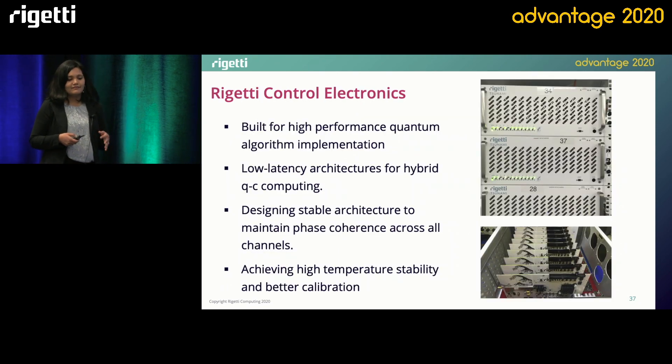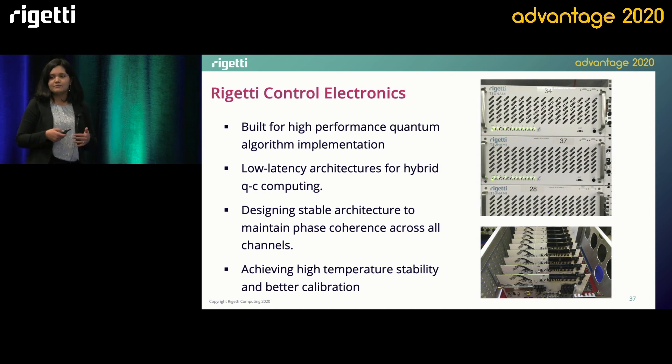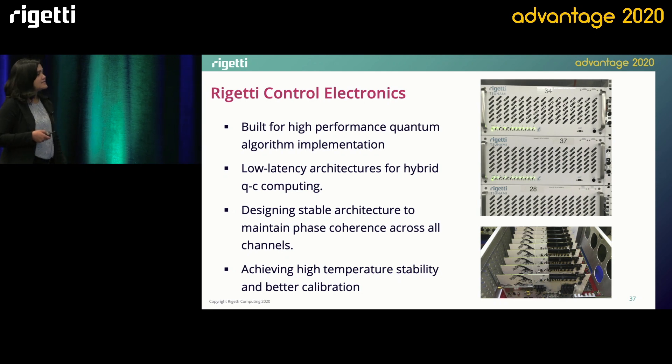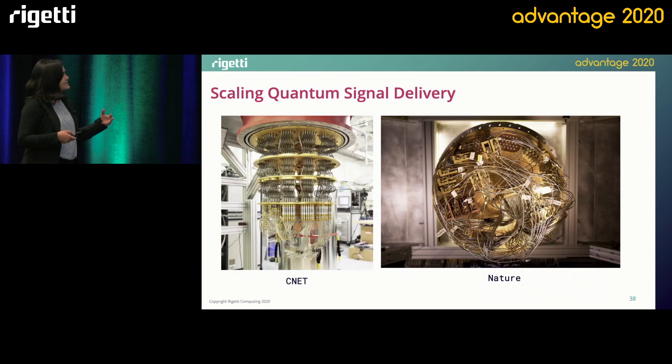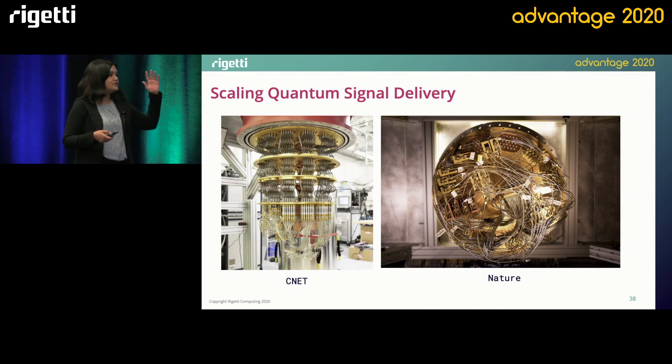The Rigetti control electronics platform is designed and built to implement high-performance quantum algorithms. We've paid careful attention to ensure that we incorporate low-latency architecture to enable hybrid quantum and classical computing. The architecture is also designed to maintain phase coherence across all channels. Another feature is building in temperature stability and ease of calibration into this hardware so that every time you log into our system, you get the same expected performance. Once we generate these signals at room temperature, these signals need to go down to the QPU, traversing through the dilution fridge from the outside world all the way down to 10 millikelvin.